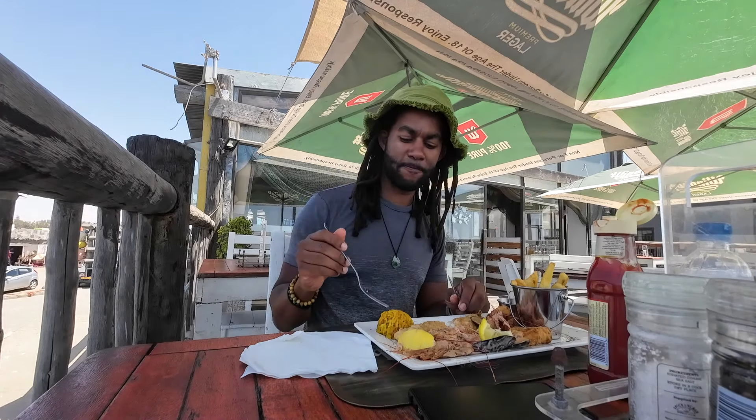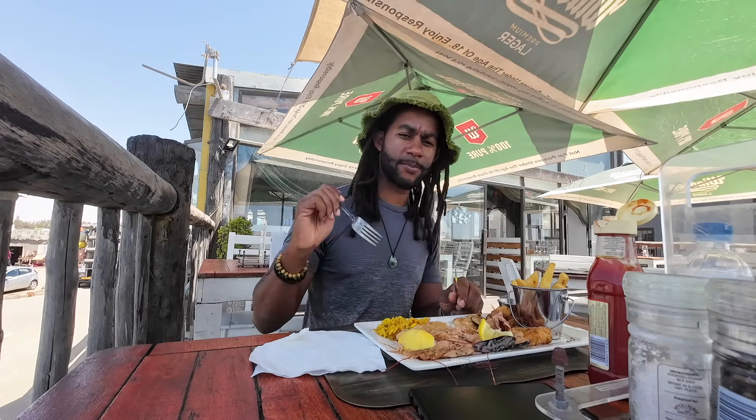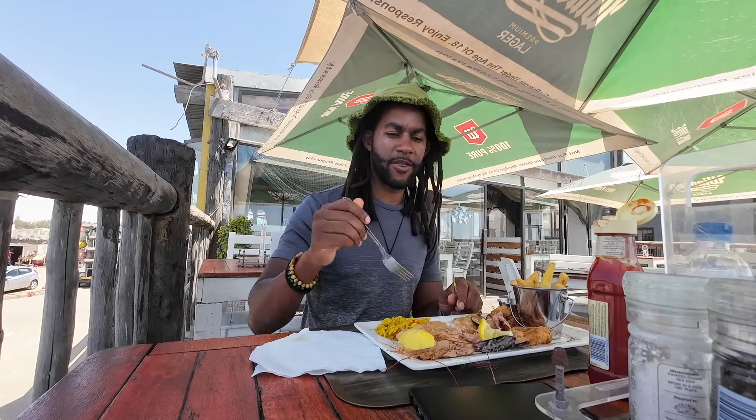Very nice, very nice. Not bad. It could use a little bit more salt though. I'm going to add some salt and then I'm going to finish everything up.